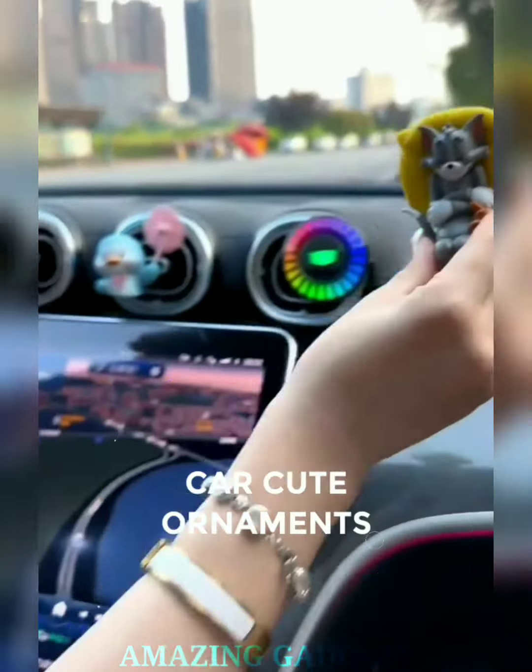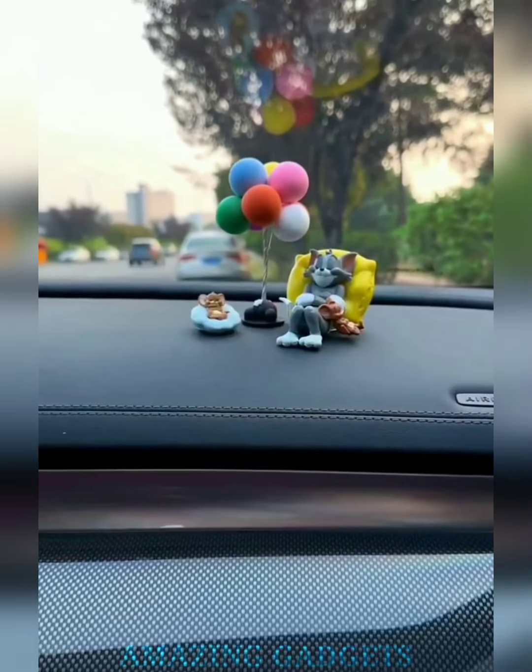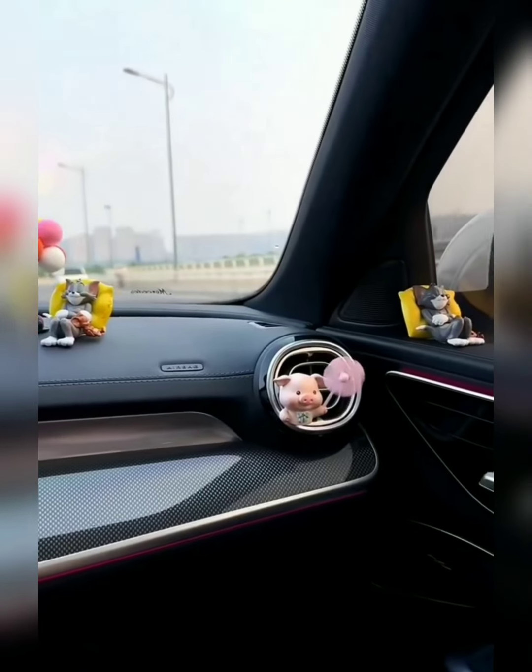Meet your new travel buddies. Our cute ornaments are the perfect companions for every journey, turning your car into a whimsical haven that sparks joy and smiles. Our ornaments are designed for easy installation — simply place them on your dashboard, rearview mirror, or any flat surface, and let the cuteness take over.